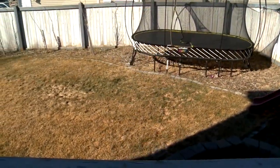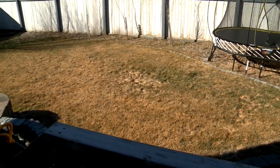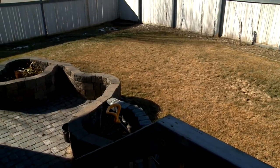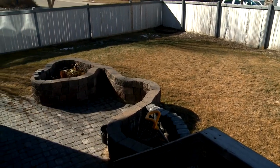Off the kitchen there's a nice deck, quite private, and a lower patio. The patio has some great planters that you can plant flowers in or maybe you want to have an herb garden there as well. The fenced yard is great for the children and there's also room for a trampoline or whatever kinds of things you like to do in your yard.